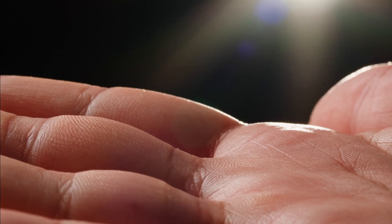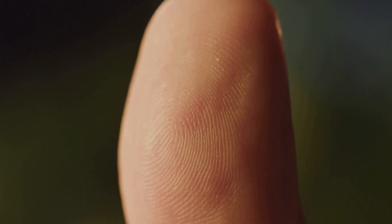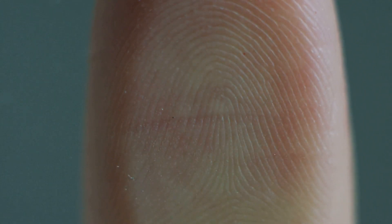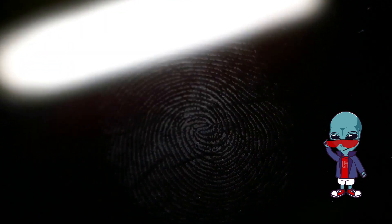Moving from snowflakes to the textures of human skin, we continue exploring how even the most familiar things can become extraordinary under the lens of magnification. Our skin, especially on our fingertips, is far more complex than it seems. Under a microscope, the smooth surface transforms into an intricate landscape of ridges, valleys, and pores. The loops and whirls of fingerprints reveal fine details you'd never notice with the naked eye.